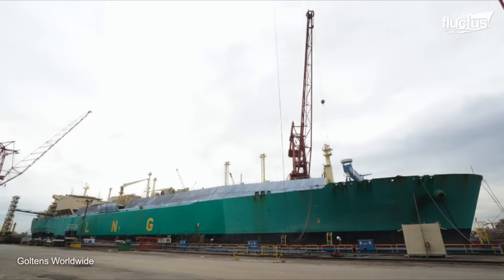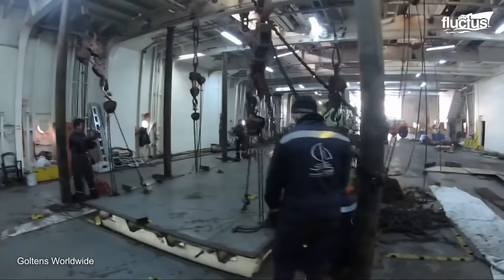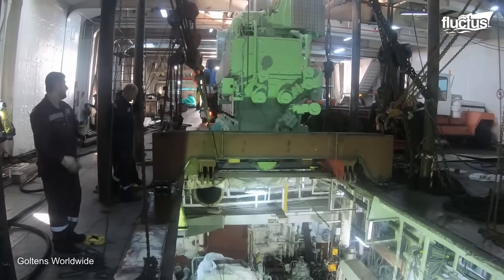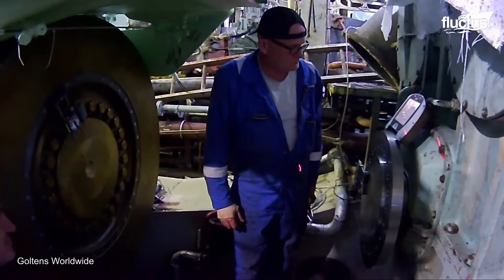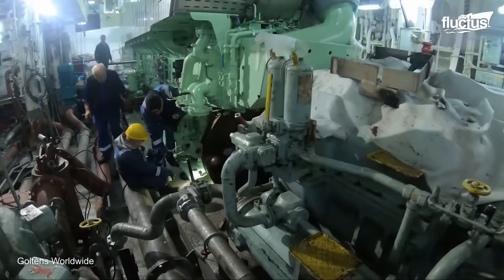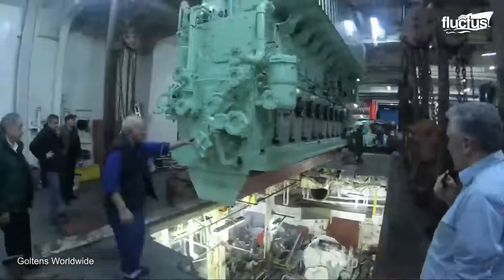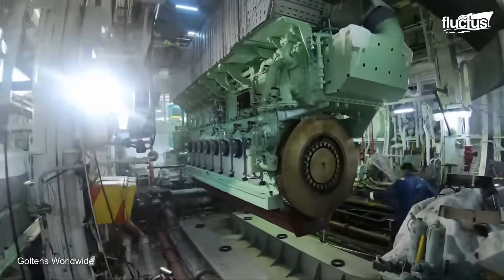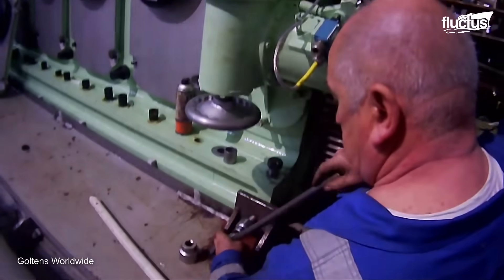On engine installation mastery, Goltens emerges as an example of high-quality engineering. Their latest project involving the installation of MAK-8M-32C diesel engines for a Greek ferry operator showcases their solid commitment to excellence. Using laser technology, their team meticulously aligns engines to gearboxes, a pivotal step in guaranteeing seamless performance. Goltens' expert team welds jacking plates, meticulously moves engines to ensure axial alignment, and sets the stage for flawless Vulcan coupling. With alignment confirmed, Goltens pours chocking material, solidifying engine positions with incredible strength.